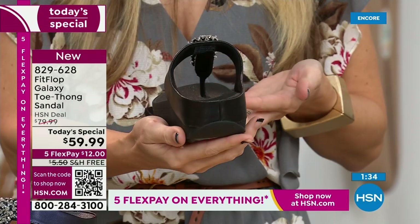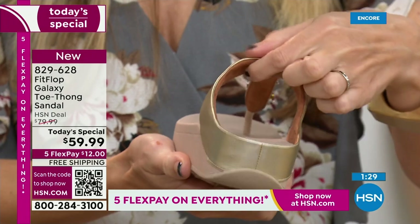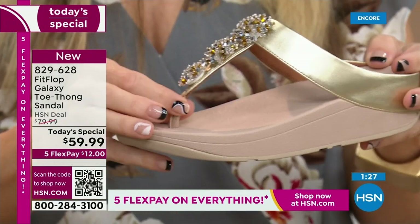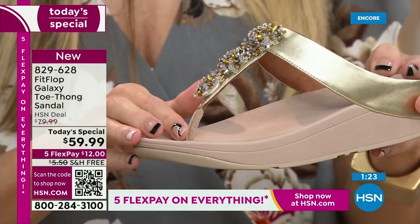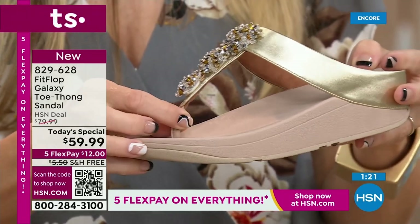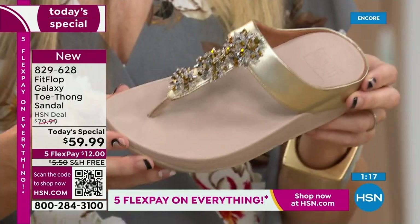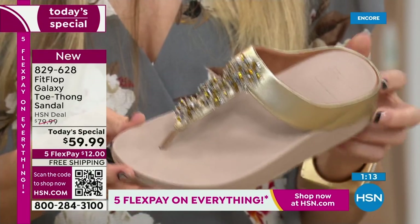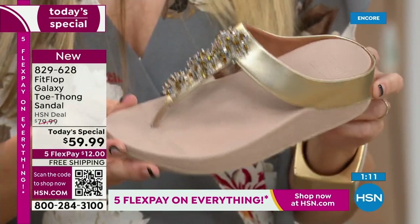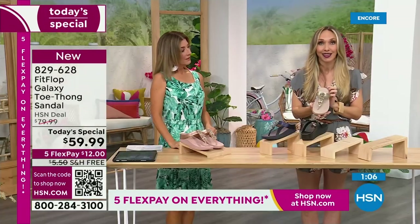I want to show you the padding and that microfiber lining with this amazing padded toe post. One of the ladies was speaking to this on Facebook — it's magic. It's slip-resistant. A lot of people wear these as house shoes. I have FitFlop slippers, but a lot of people wear their FitFlop sandals inside. Once you have your little tootsies in these, it's really hard to go back — it's a game-changer.